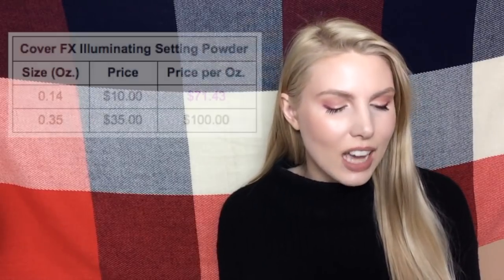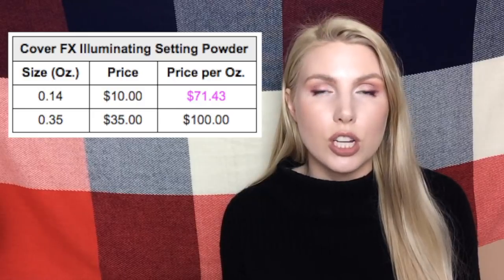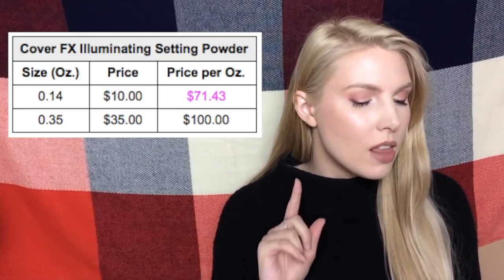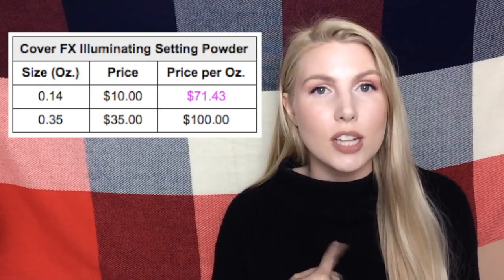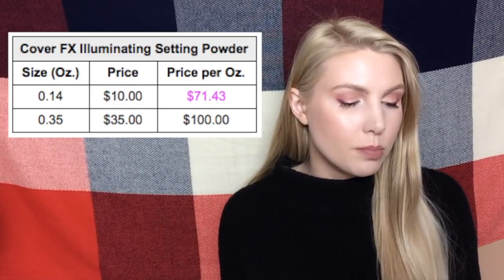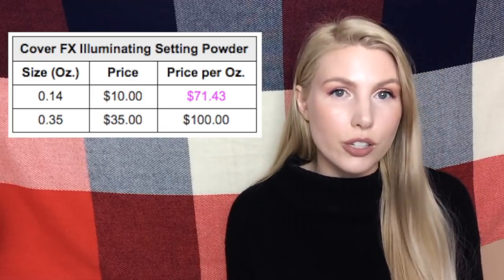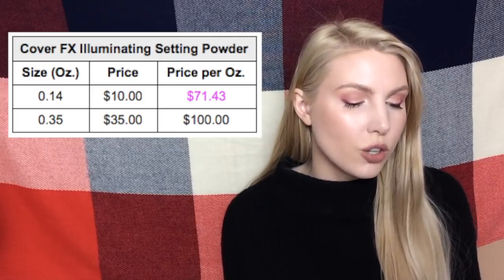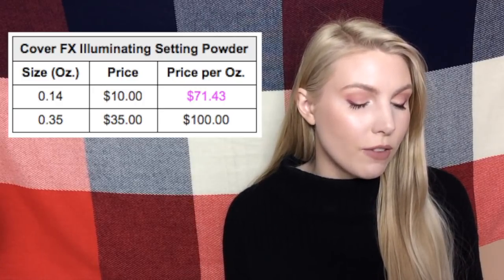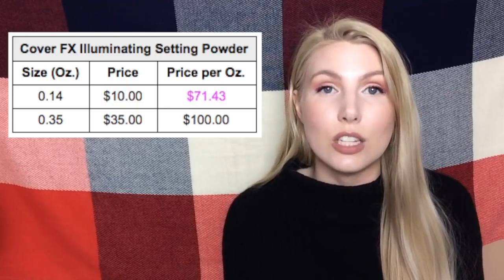This next one is pretty exciting — it's the Cover FX Illuminating Setting Powder, and this is only for the illuminating version, not the regular setting powder. The full size is not available on Sephora's website; you have to get it from the Cover FX website. But the 0.14 ounce version is available on Sephora for only ten dollars, while the 0.35 ounce full size on the Cover FX site is thirty-five dollars — meaning you save almost thirty dollars per ounce by buying the travel size.